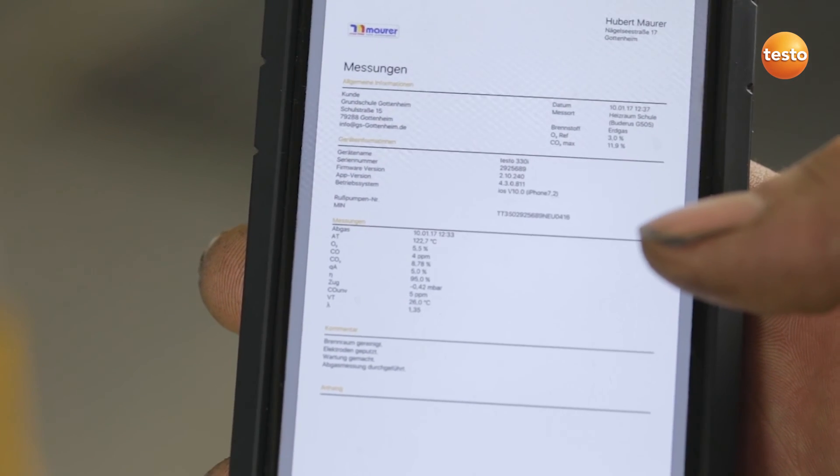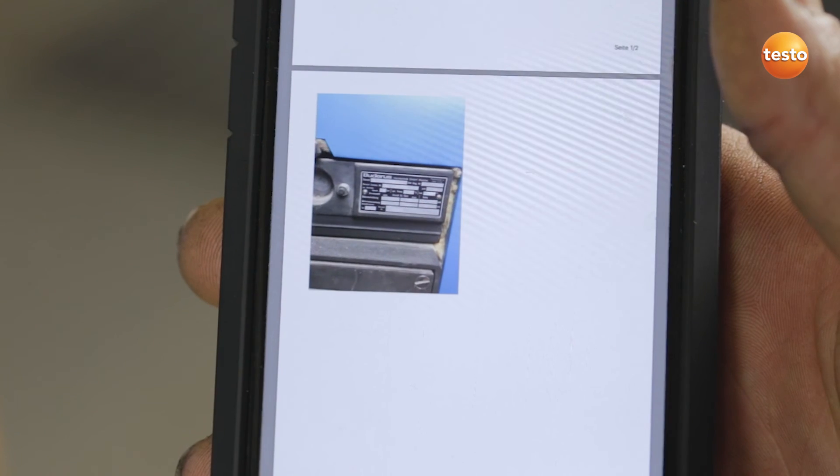This is what a measurement report looks like. That's it. I hope I've been able to show you how simply the Testo 330i with the app works. I think it's great. See ya!